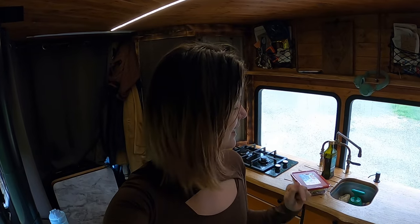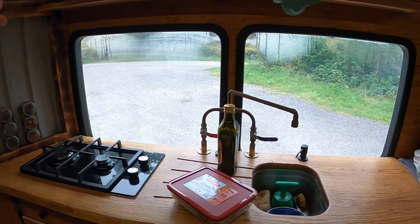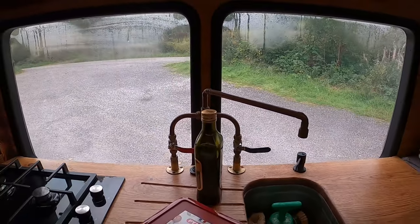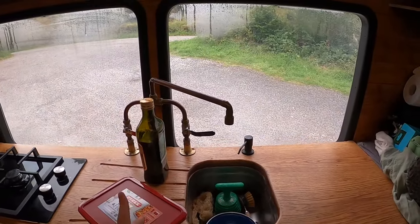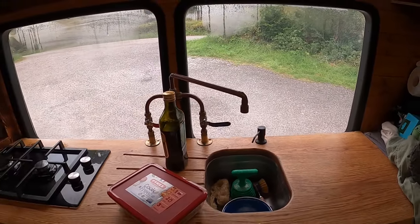So this is our kitchen — yes, it very much fits in one frame, so it's going to be the shortest van tour of your life, but this is what we have to work with. We have a hob, a magnetic spice rack on the side, a tap which Cam made himself — which is really awesome — and an undermounted sink. Yes, there is washing up in it at the moment; I'm not going to do that before I start cooking.